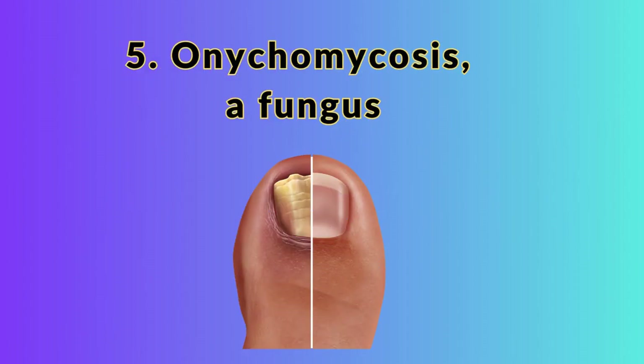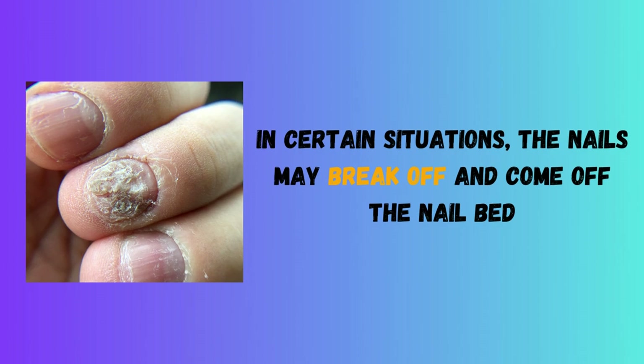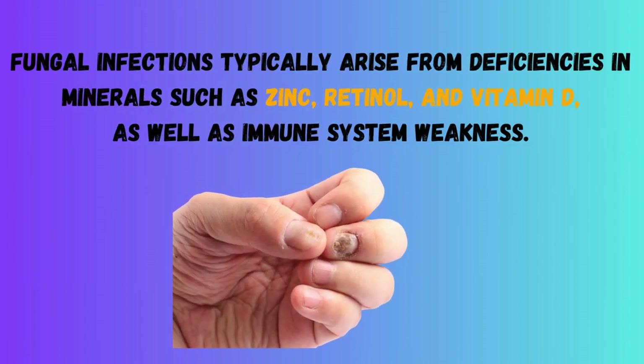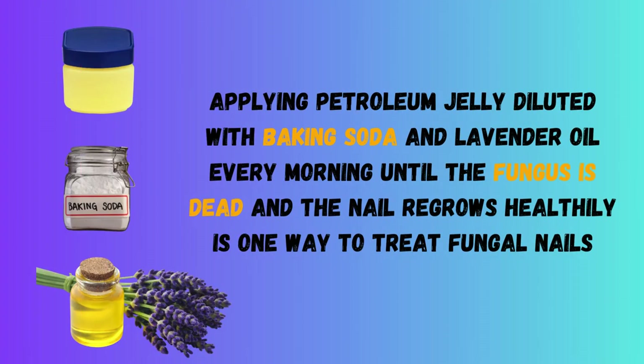5. Onychomycosis, or Fungal Infection. A fungal or mold infection of the nail that results in nail thickening, turning yellow, and finally turning black is a very frequent nail problem. In certain situations, the nails may break off and come off the nail bed. Fungal infections typically arise from deficiencies in minerals such as zinc, retinol, and vitamin D, as well as immune system weakness. Applying petroleum jelly diluted with baking soda and lavender oil every morning until the fungus is dead and the nail regrows healthily is one way to treat fungal nails.